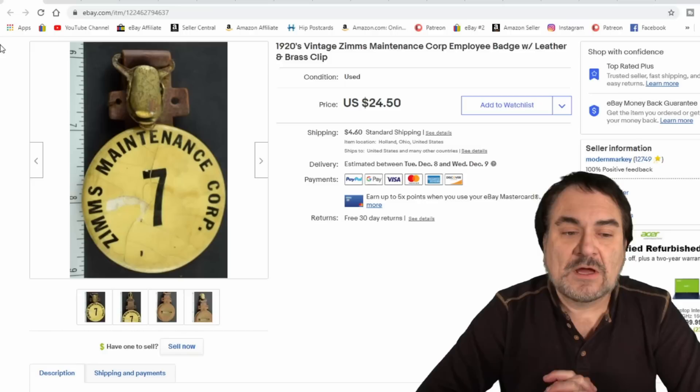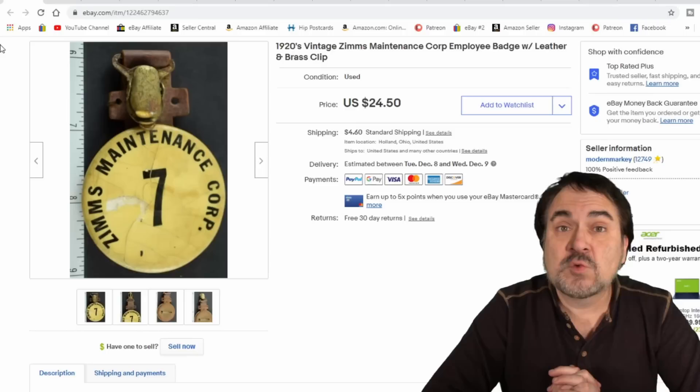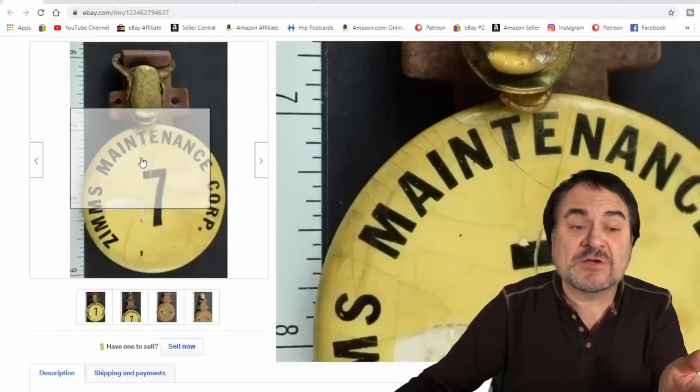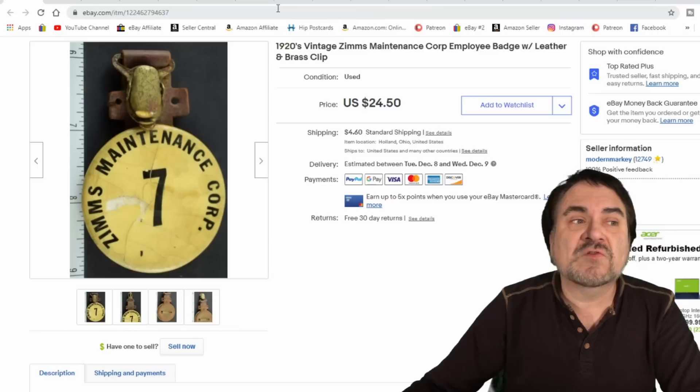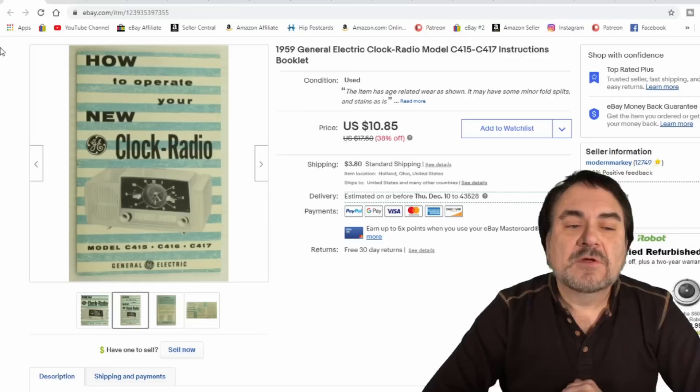Pins, badges and things like that I always do extremely well. I listed this as 1920s by the construction, but the person who bought it says it's from the World War II era. Either way, it's a very nice piece. I got $20 plus shipping out of this one as well. It has some issues with it but this is still a very rare item. This is like an ID security badge to get an employee onto the plant — just an interesting ID check kind of item.